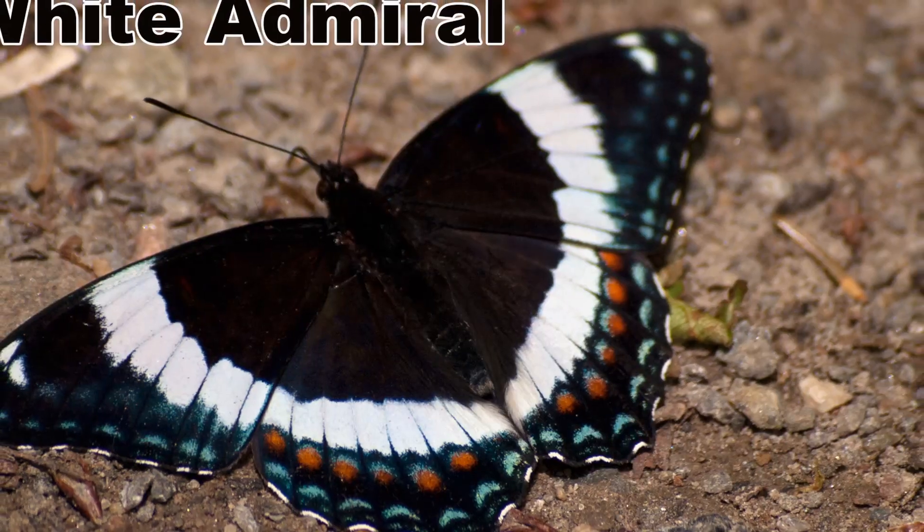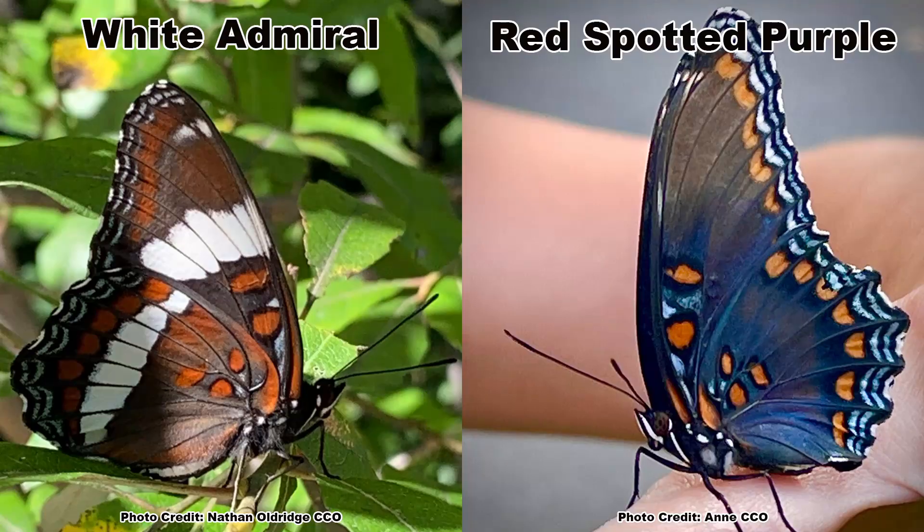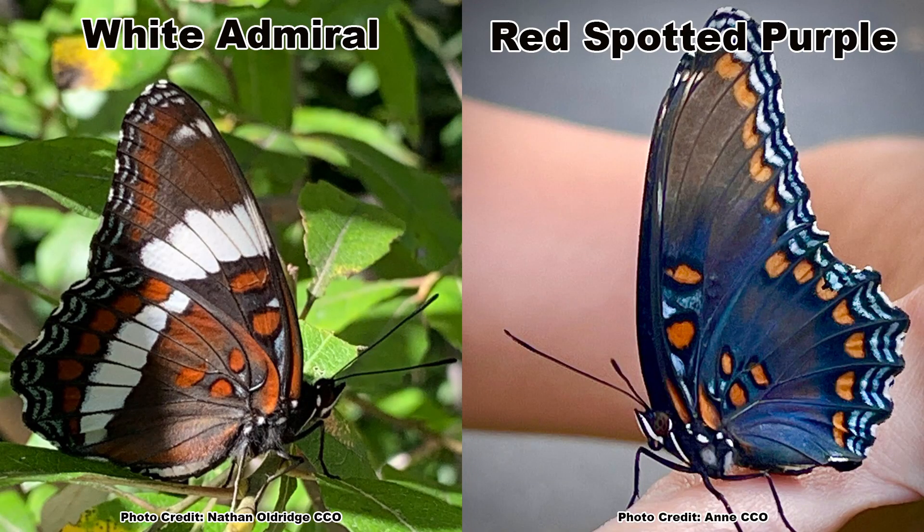Although the red-spotted purple was once considered its own species, it is now considered a subspecies and has been combined with the White Admiral. However, since the two subspecies look very different, they are typically still referred to by their original common names.